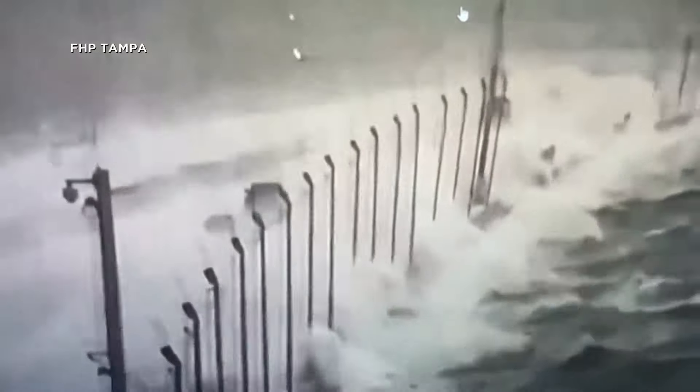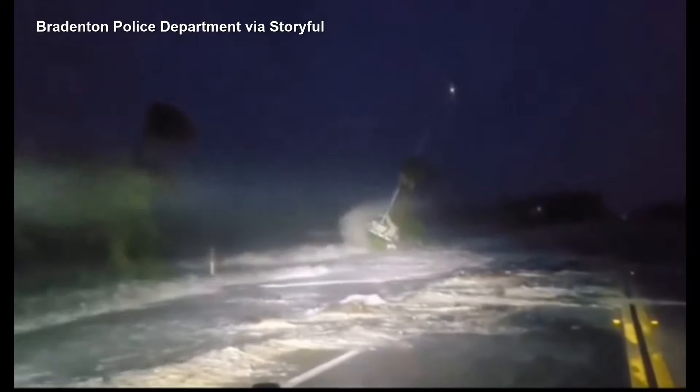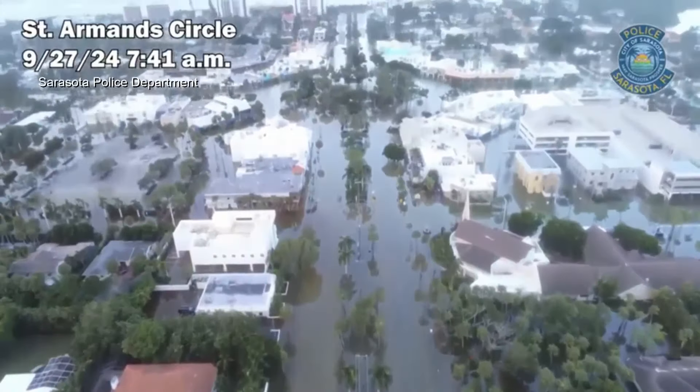Storm surge engulfed much of Florida's western coastline, but Tampa General Hospital stayed dry, surrounded by a flood prevention wall. Flooding is widespread,